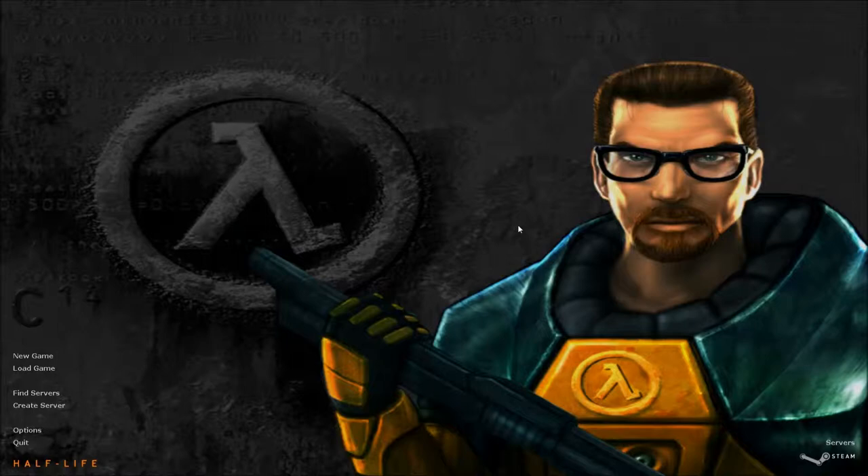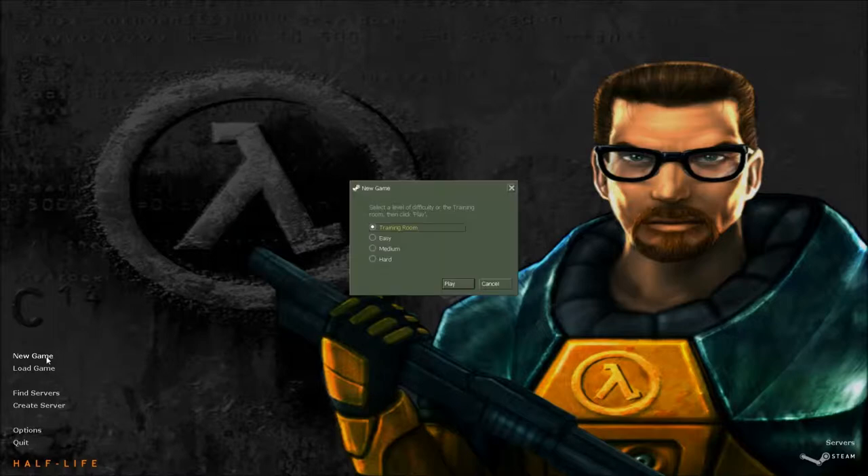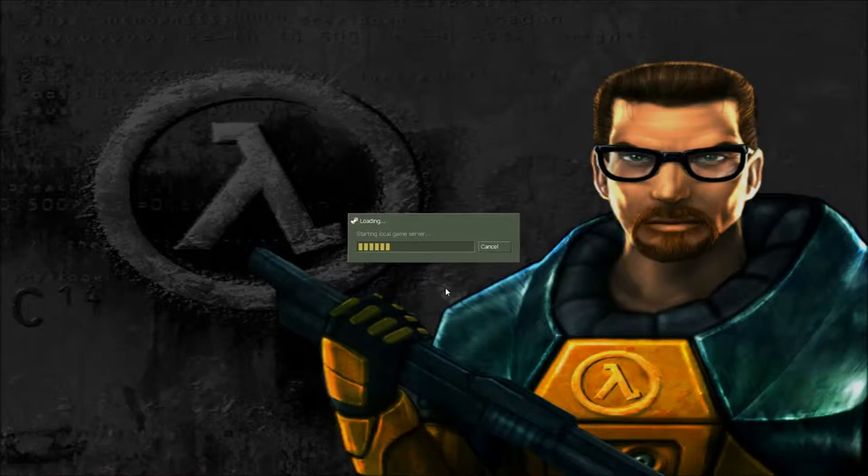Hello, ladies and gentlemen, this is Hasko of Hasko Gaming, Inc. Here with part two of my Half-Life 1, the original Half-Life series. So I'm just going to be starting the actual campaign this time. Last episode I did the training room, so this time I'm going to start the campaign. I think it'll be most fun to watch on hard. Let's do it like that.